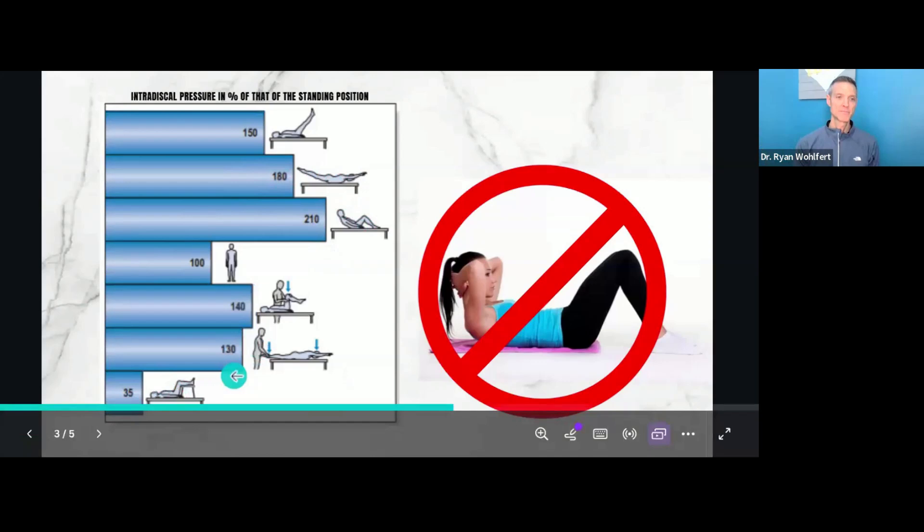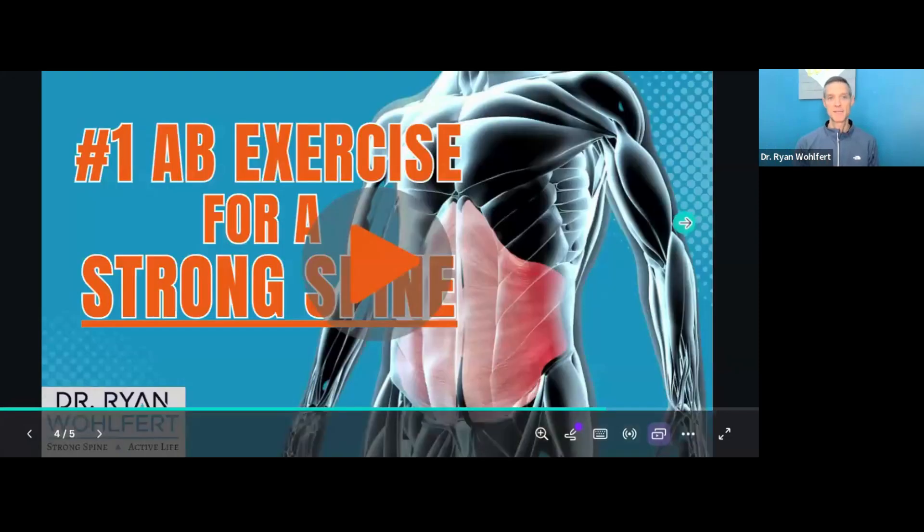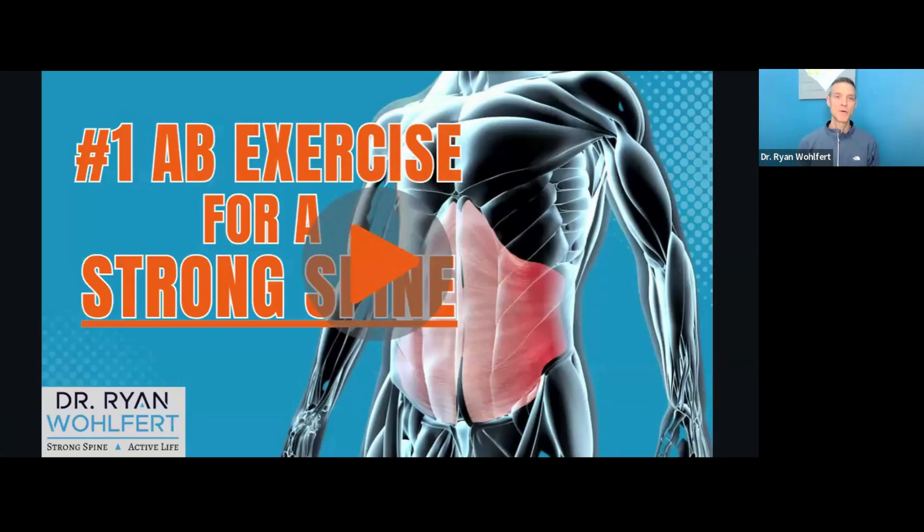Lying down with legs up puts disc pressure at just 35% — the least amount of stress. You can do it if you've sprained your back, but you want to get up and move to retrain these muscles, because if you have a previous spinal injury and don't properly rehab with core-strengthening exercises, it'll keep getting weaker and predispose you to re-injury. One of my favorite exercises is called the abdominal brace — it's the number one ab exercise for a strong spine, to recondition a weak spine and strengthen your core. Everything is built off this abdominal brace maneuver.